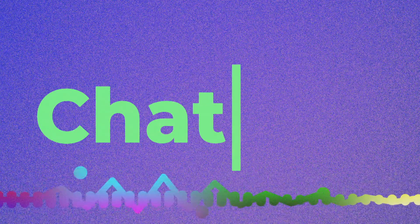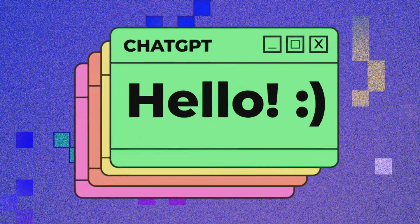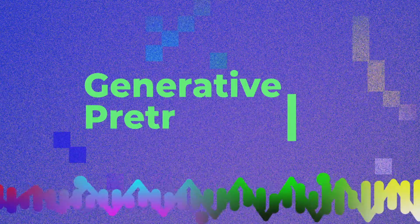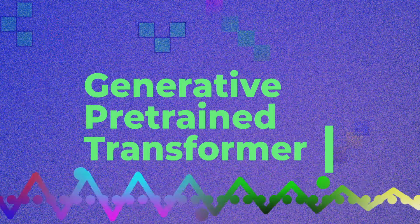But how does it actually work? Let's break up the name. Chat comes from the word chatbot — a software used to conduct online conversations through text or text-to-speech. GPT stands for Generative Pre-trained Transformer. GPT is one of the largest and most advanced language models in the world, and that language model is what trains ChatGPT to understand human language patterns.